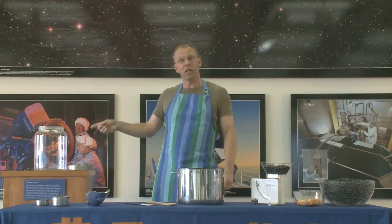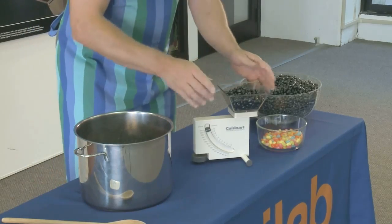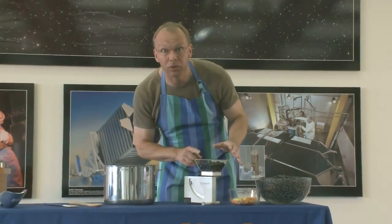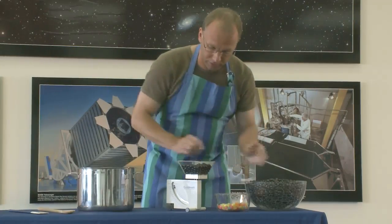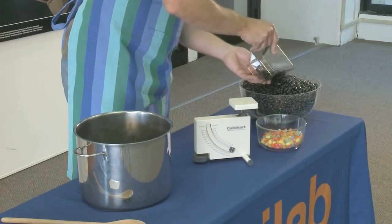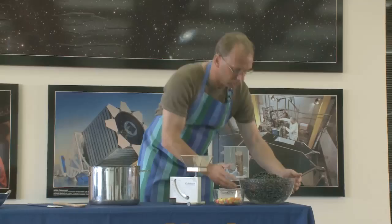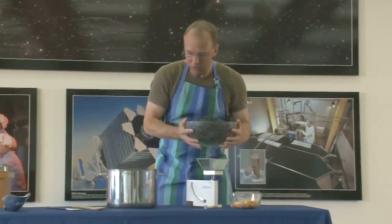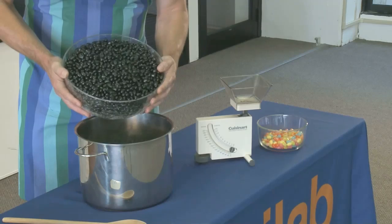To fill this jar, I need 200 ounces of jellybeans. I started measuring before — this is my scale. These are 10 ounces of black jellybeans, and I already put 180 ounces in here, so let me just add this.